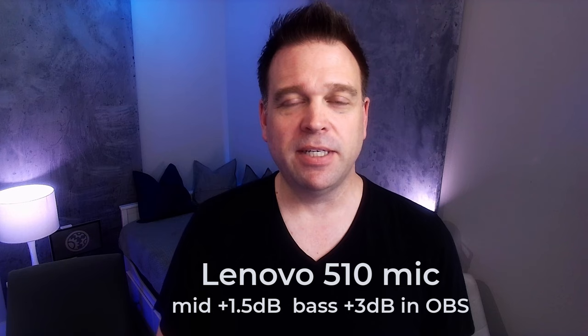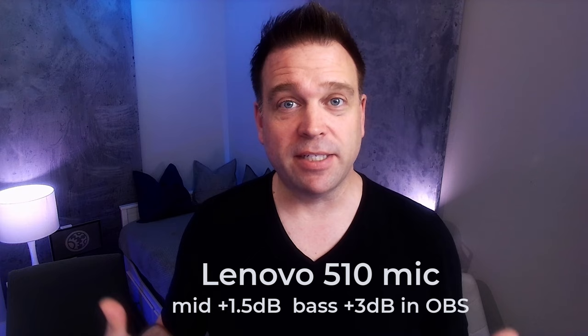For the Lenovo's microphone, I turned the mids up 1.5 dB and the bass tones up 3 dB in OBS's three-band equalizer, just to see what that would do to the audio.